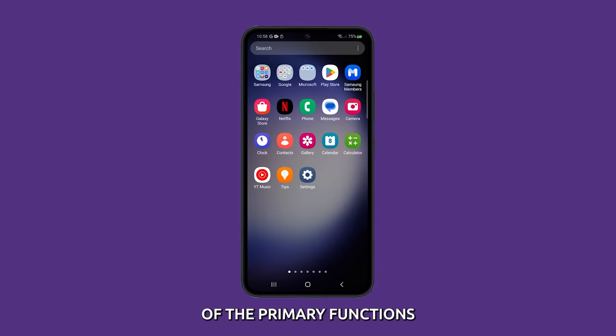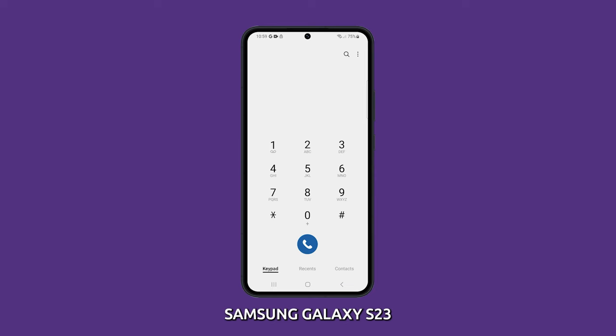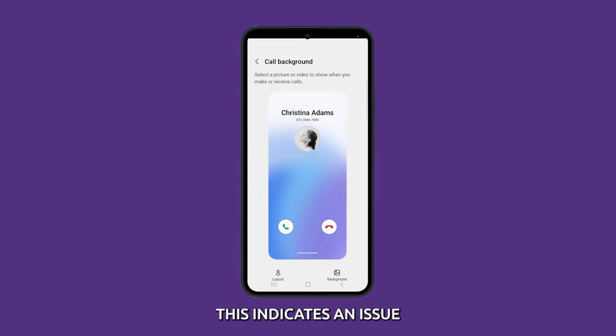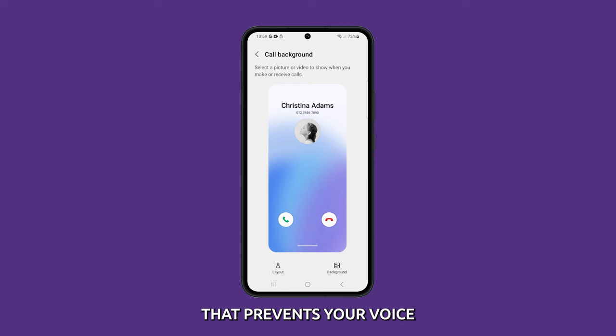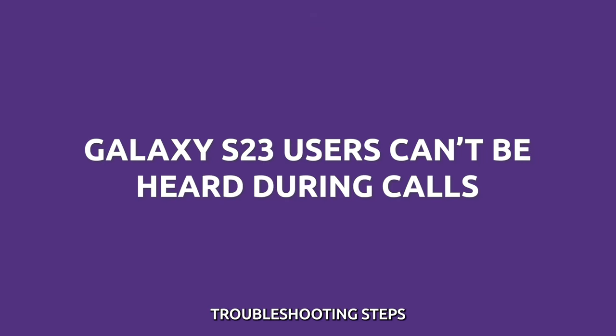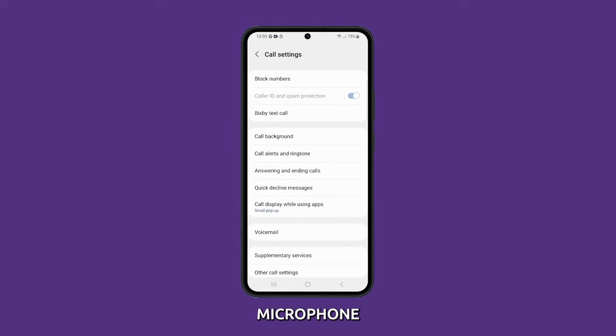Making phone calls is one of the primary functions of the Samsung Galaxy S23. However, a common frustration is when the person on the other end says they can't hear you speaking during calls. This indicates an issue with your microphone that prevents your voice from transmitting clearly. Thankfully, there are several troubleshooting steps you can take to fix the Galaxy S23 microphone and resolve call audio issues.